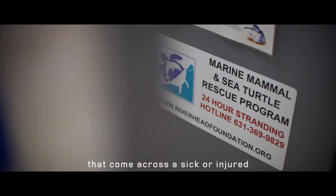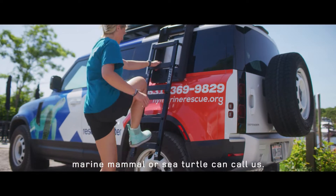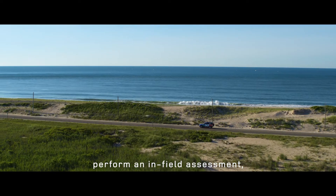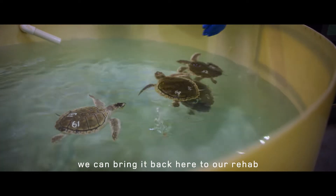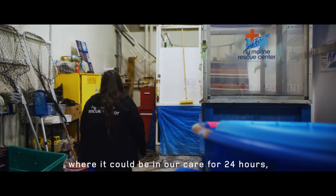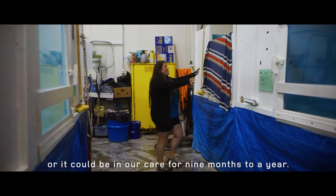Patrons that are on the beach who come across a sick or injured marine mammal or sea turtle can call us. We send out a response team, perform an infield assessment, and if the animal is a seal or sea turtle we can bring it back here to our rehab, where it could be in our care for 24 hours or it could be in our care for nine months to a year.